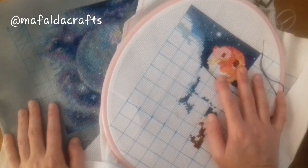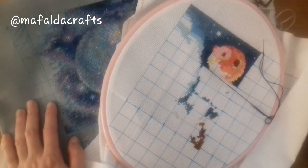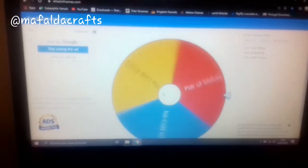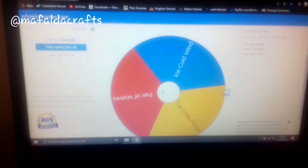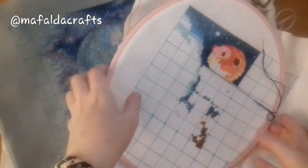Now let's go and spin the wheel to see which project I'm going to work on today. And again — The Little Prince! This is the one I'm going to stitch today.